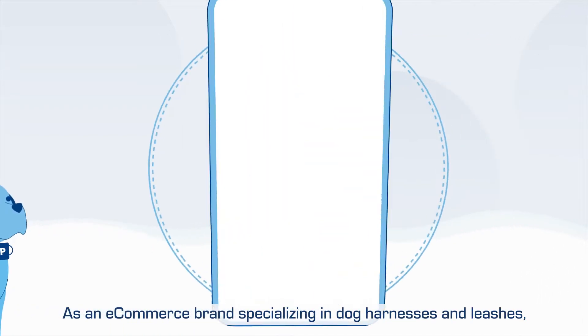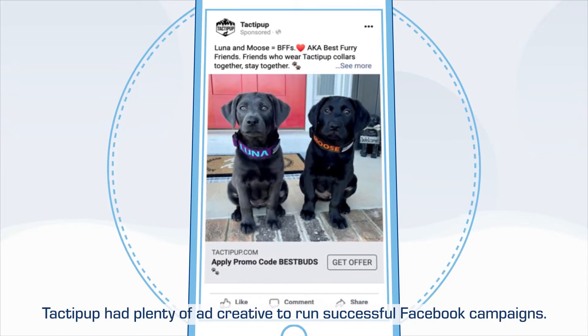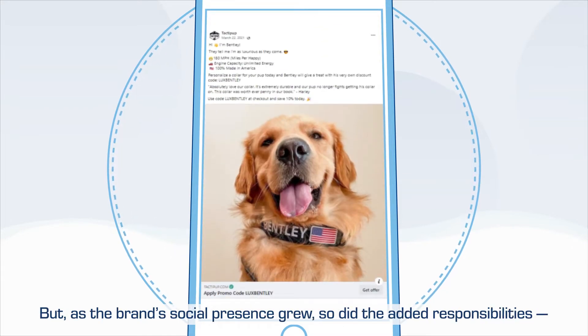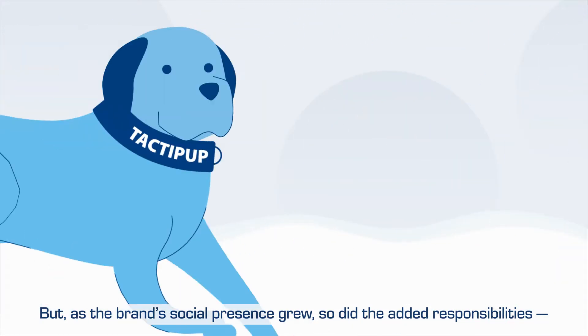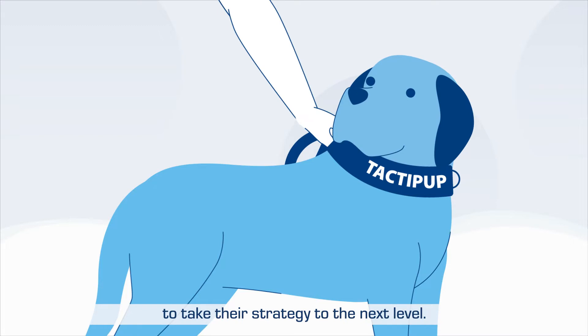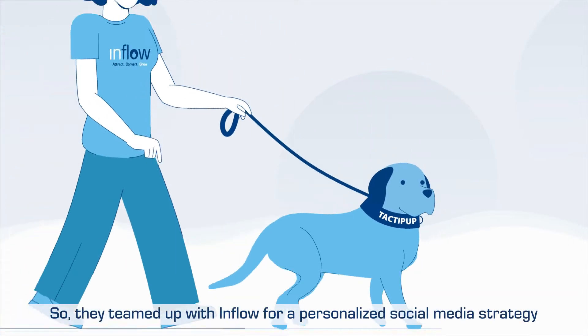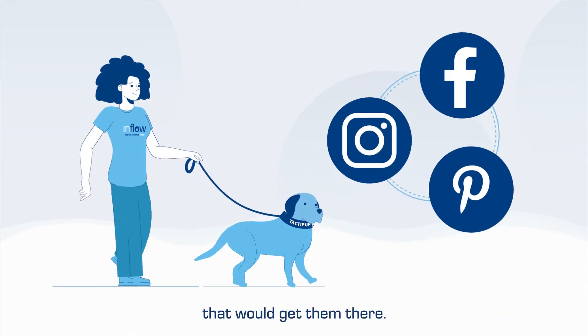As an e-commerce brand specializing in dog harnesses and leashes, Tactipup had plenty of ad creative to run successful Facebook campaigns. But as the brand's social presence grew, so did the added responsibilities, and Tactipup knew they needed expert hands to take their strategy to the next level. So they teamed up with Inflow for a personalized social media strategy that would get them there.